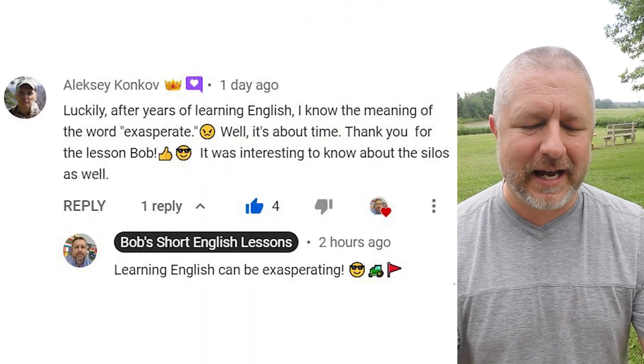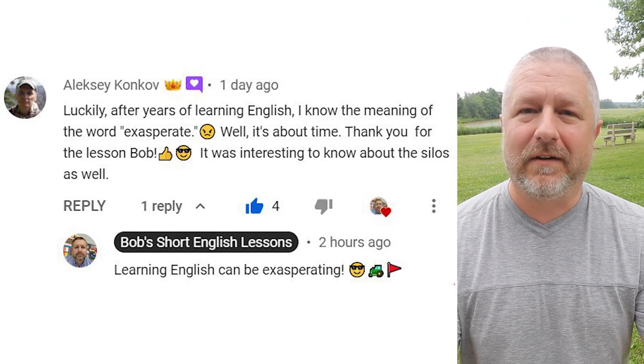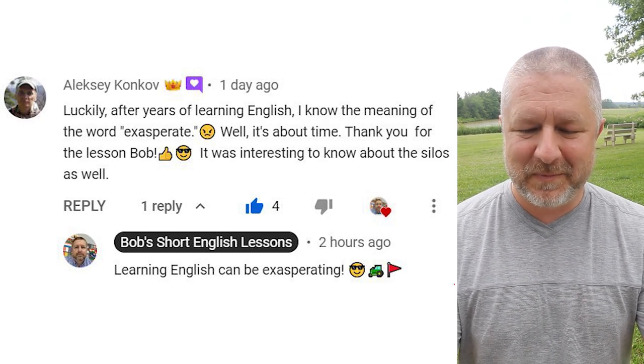Let's look at a comment from a previous video. I should say, I shouldn't try to explain phrases that have two or three meanings — it takes a long time — but let's keep going. Alexi has this comment: 'Luckily, after years of learning English, I know the meaning of the word exasperate.' Well, it's about time.